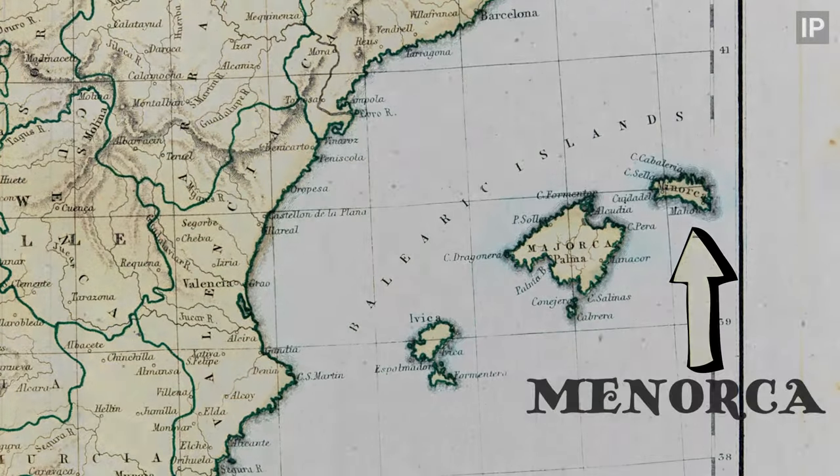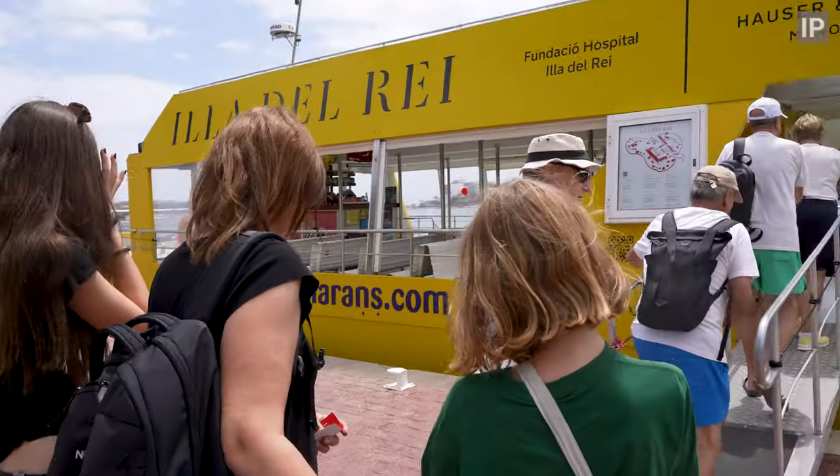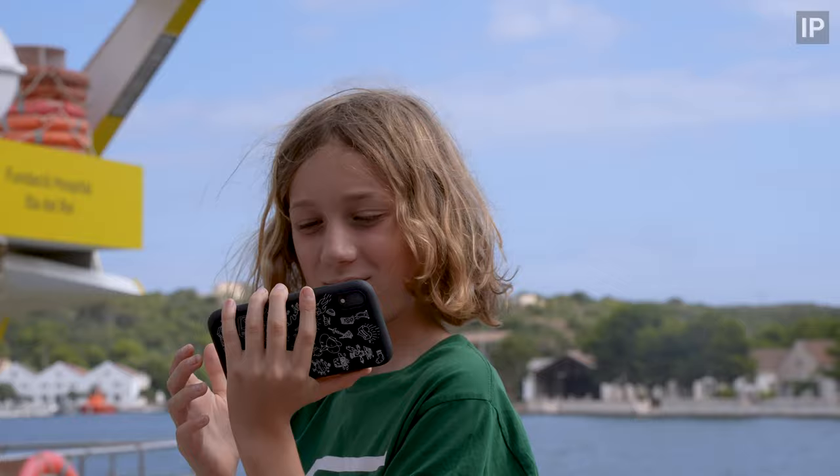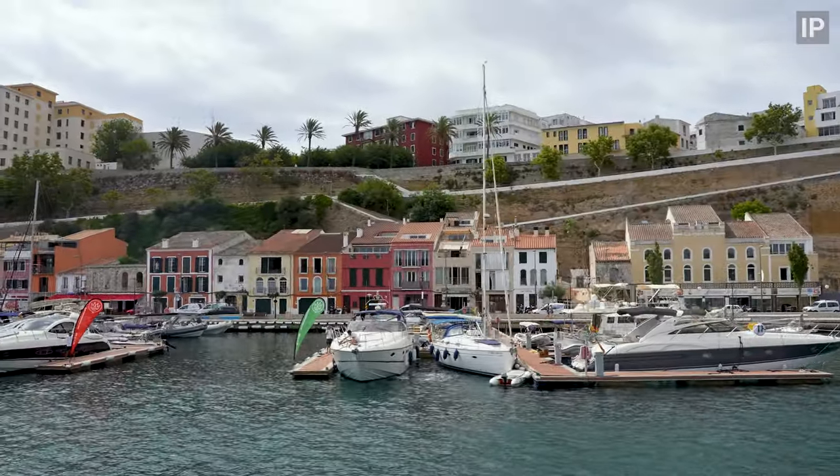We are in Menorca. Today we're visiting Isla del Rey, a tiny island just ten and a half acres in size, home to a historic naval hospital, an amazing art gallery, and a lizard subspecies that's found nowhere else.